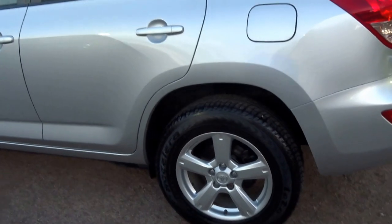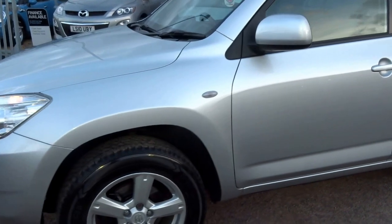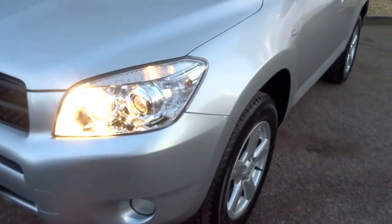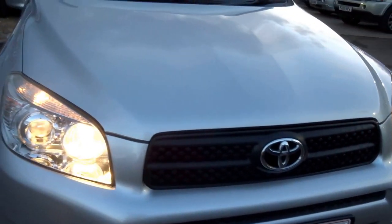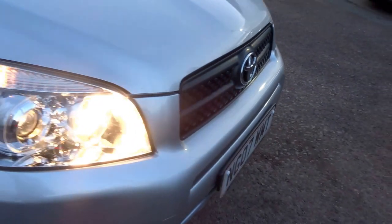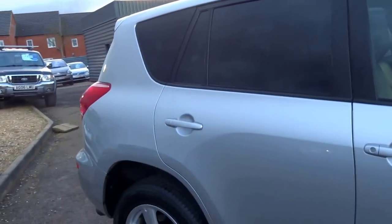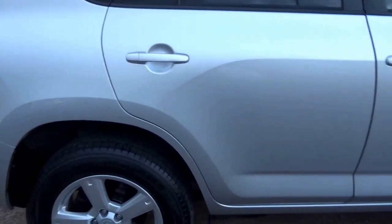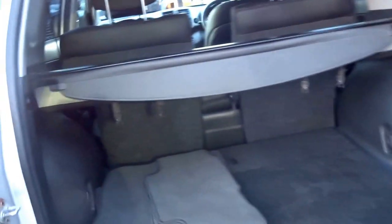I'll just show you around the condition of the car first of all outside, and then we'll move on to the interior and talk you through some of the main features. As you can see the bodywork of this car is in excellent condition. You've got this nice diamond finish to the grille, fog lights in the front and the rear of the car, rear privacy glass, and beautifully finished metallic paintwork with this side opening door into the spacious boot.